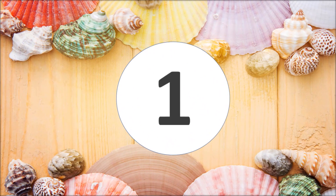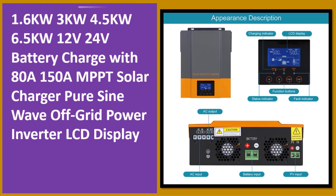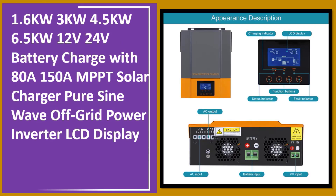At number one: 1.6kW, 3kW, 4.5kW, 6.5kW, 12V/24V battery charge with 80A/150A MPPT solar. Available in stock. Check description below for product link.